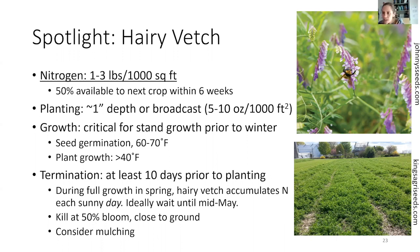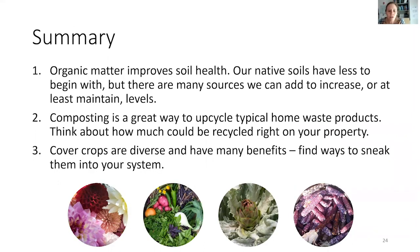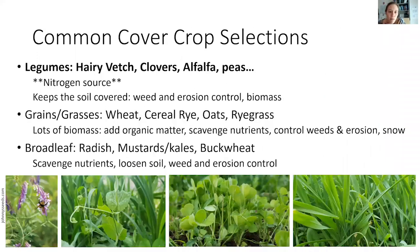Hairy vetch produces one to three pounds of nitrogen if you can keep it growing into May — for every 10 days you let it continue to grow in May, it adds about another pound of nitrogen. So this is a nice one for a warm-season garden that you'll be planting later anyway. It wouldn't be great if you were planting an early crop like onions that need to go in much earlier than May.